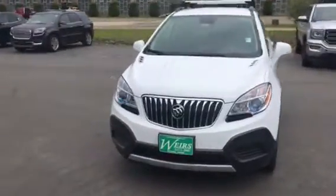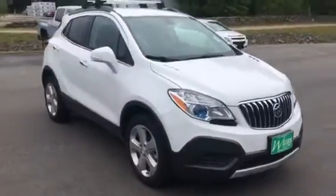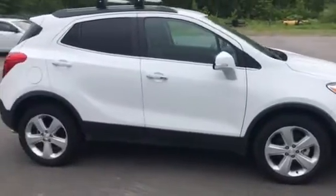Hi, this is Sean Emery over at Wears Buick GMC on Route 1, and wanted to give you a quick walk-around tour of a 2016 Buick Encore. It's an all-wheel drive, sub-compact SUV.